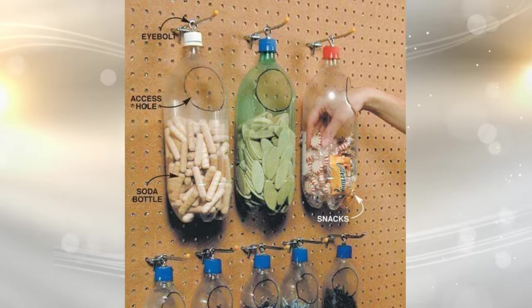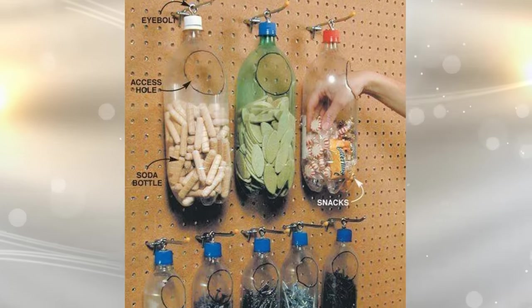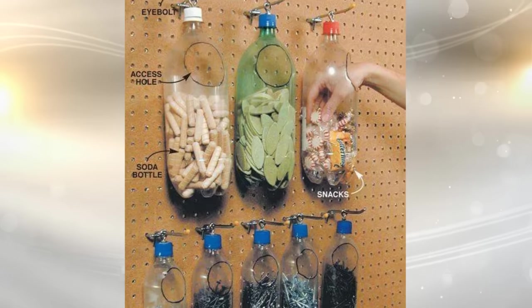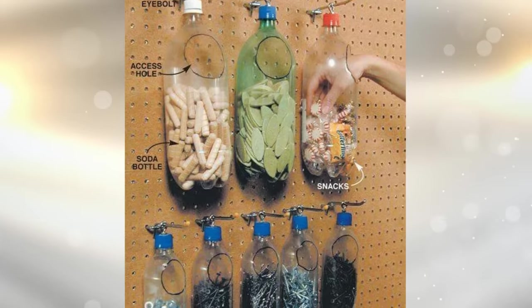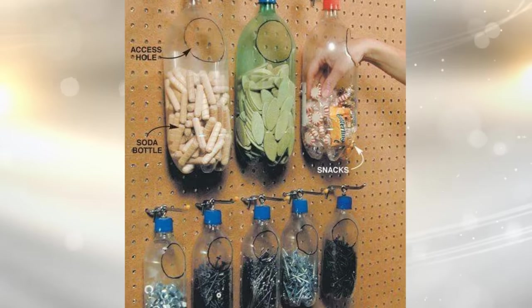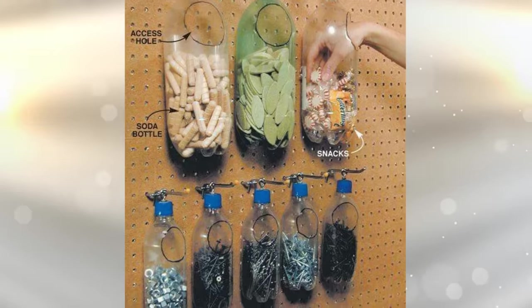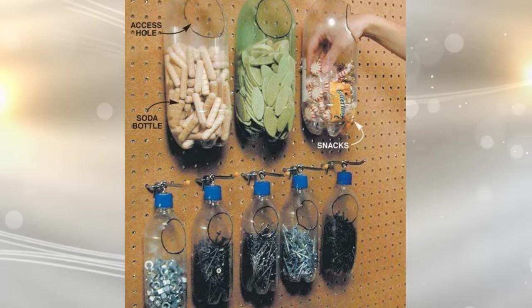12. Did you know that you can organize screws and other small things in your garage with empty plastic soda bottles? Clean the bottles out, put the lids back on, and then slice a round hole in each — one that's big enough for your hand to get through. Then hang them on your pegboard and put a different type of item in each. You'll be able to find them when you need to.